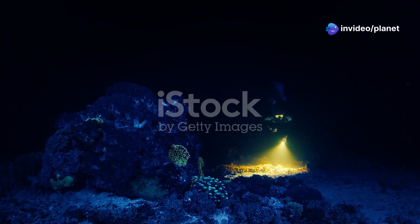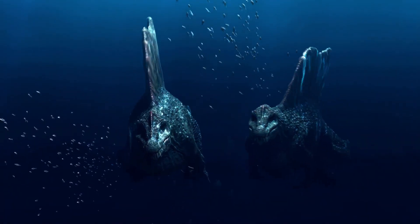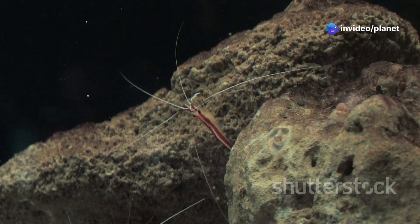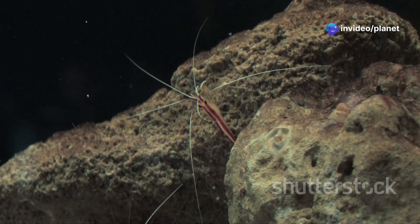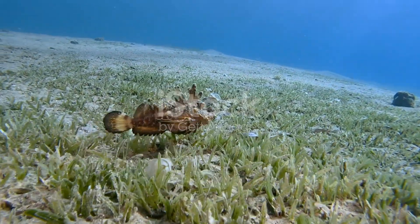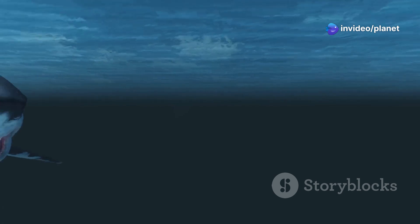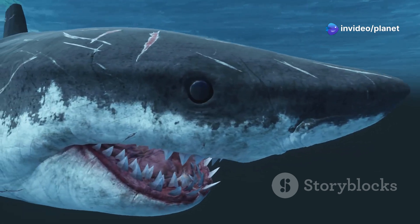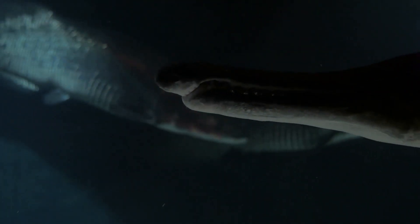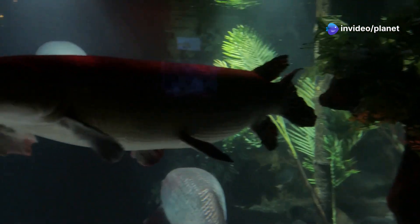The goblin shark — a living fossil. Our exploration now takes us back in time as we encounter the goblin shark, a creature so ancient it is often referred to as a living fossil. This elusive shark inhabits deep waters around the world, rarely venturing into depths shallower than 330 feet. The goblin shark's most striking feature is its elongated snout, which protrudes from its head like a flattened blade. This snout is covered in sensory organs called ampullae of Lorenzini, which allow the shark to detect the faint electrical fields emitted by its prey in the darkness. When a goblin shark senses a meal nearby, its jaws shoot forward with incredible speed and force, impaling its prey on needle-like teeth.